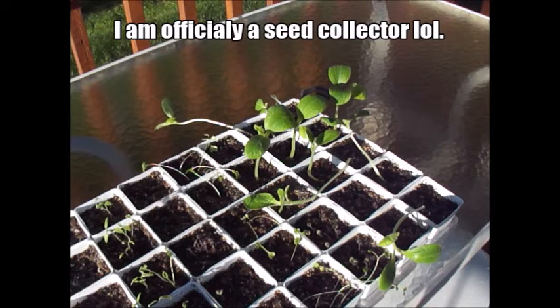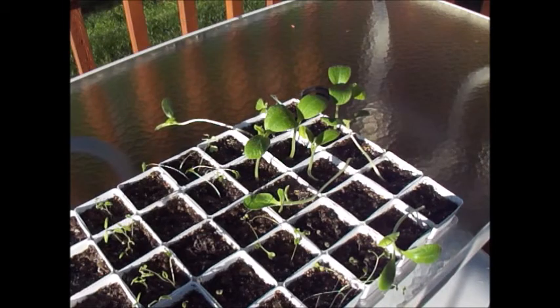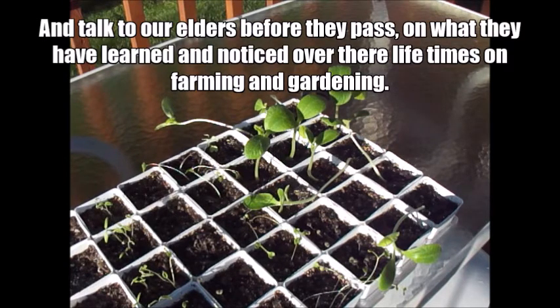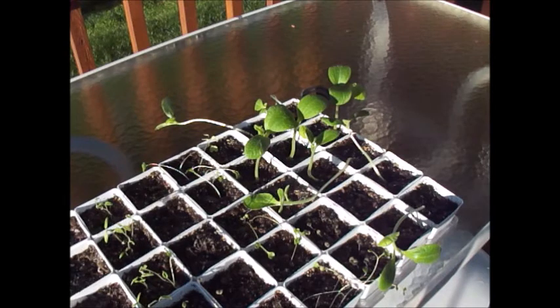Let me know what you guys think — leave a comment. If you guys have had any seeds from the past that have shown similar signs like this, I'd love to hear about it. When they have the same growing conditions, it's a noticeable difference: the stalks are thicker, they're greener, they're bigger, they're growing faster, they're staying straight up and not getting leggy. There's a big difference.